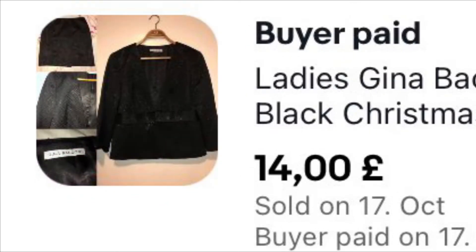This suit I've had for about two years. I paid around £5 for it when I was in my Gina Bucconi stage, because I was getting a lot of her stuff — it's really unique, really nice, really glamorous. This one hasn't gone for a great deal: £14 plus £4.99 shipping. It is a black glittery suit.